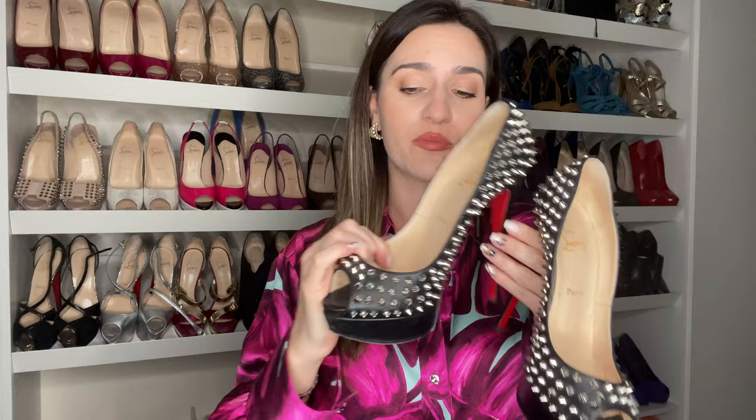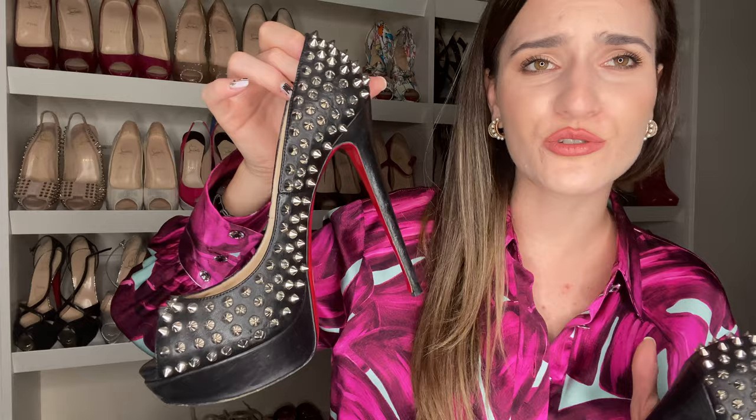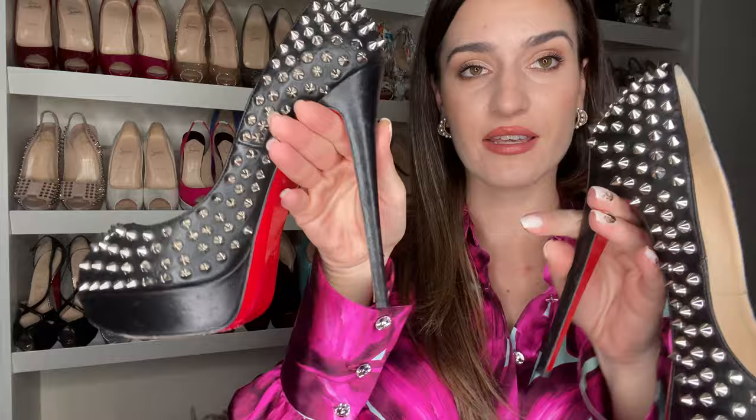Another pair I absolutely adore, but unfortunately didn't get my size. I got these in Paris — I was obsessed with finding them, and when I finally found them I was so excited I said 'just give me whatever size you have.' They only had a 40 and a half; better big than small. Do you remember when spikes used to be super cool? That was me. I didn't wear them that much, but the leather is extremely soft, and the spikes do fall off quite a bit.